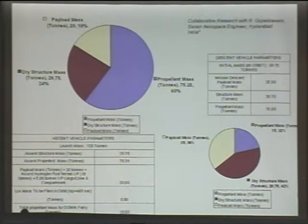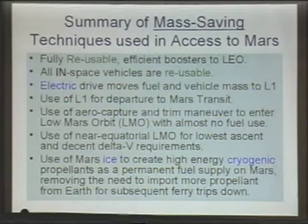The bigger pi has the correct area in terms of the total mass of the vehicle at takeoff, and the smaller pi is the total mass of the vehicle as it's about to descend. Here's a summary of the mass-saving techniques we're using to make the whole system more efficient: fully reusable efficient boosters to low Earth orbit, all in-space vehicles are fully reusable, and electric drive moves fuel and vehicle mass including cargo up to L1 from low Earth orbit.